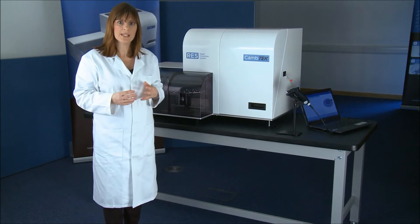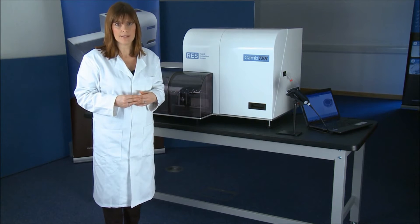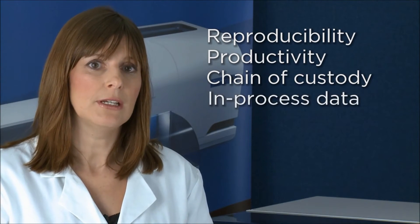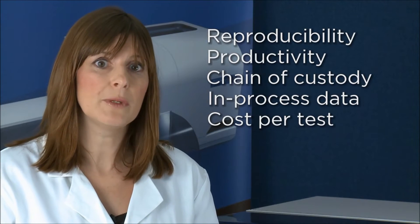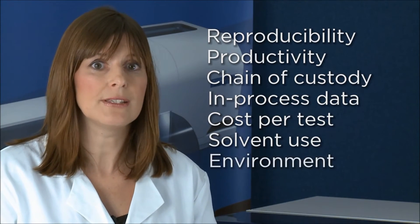Once extracted, the RES quickly filters the sample and dilutes the filtrate to a specific concentration ready for analysis. Some other key benefits include high reproducibility independent of user and laboratory, increased sample throughput and overall laboratory productivity, improved sample chain of custody leading to a reduction in sample handling errors, in-process data of the sample preparation, the possibility to reduce cost per test, and improvement in methods can also reduce solvent consumption leading to significant cost savings and decreased environmental impact.